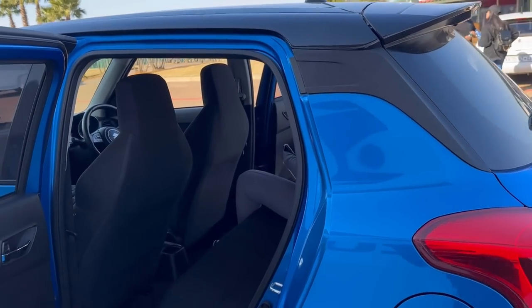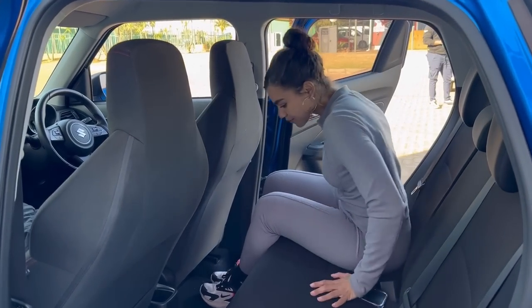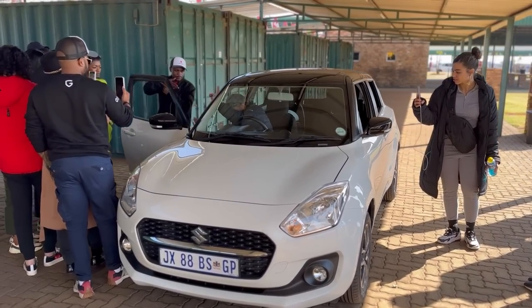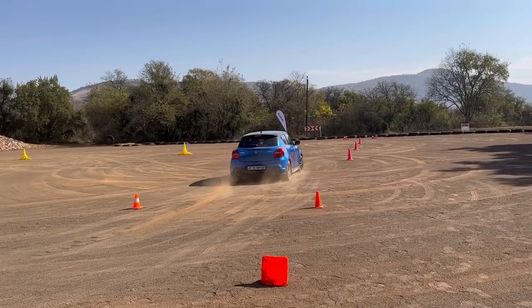So we'll cover practicality, cost of ownership, its features, and I'll also show you what Suzuki's new program is about. So without wasting any of your time, let us get started.